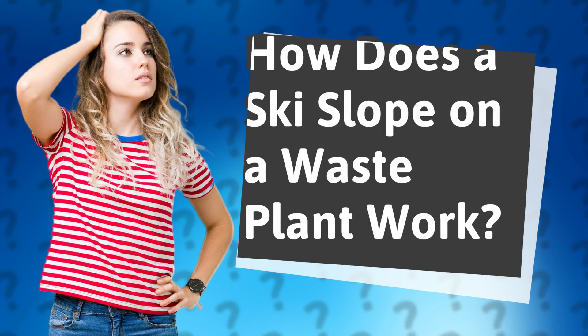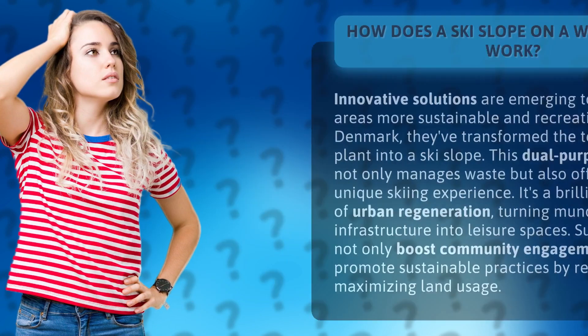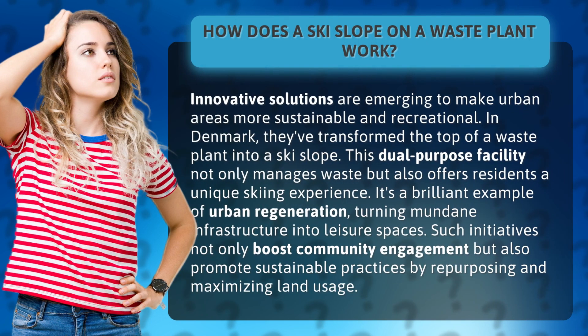How does a ski slope on a waste plant work? Innovative solutions are emerging to make urban areas more sustainable and recreational.